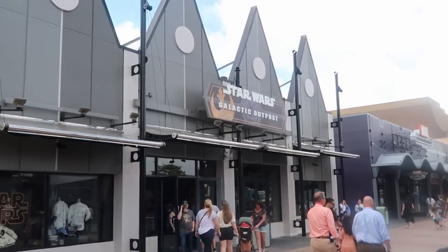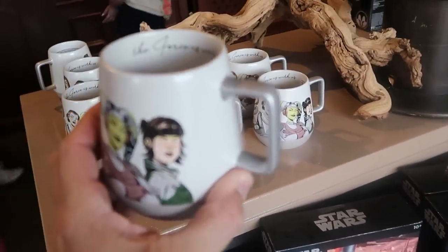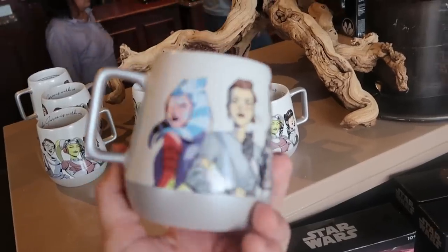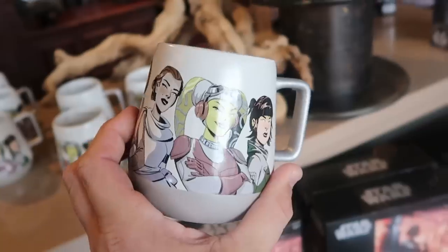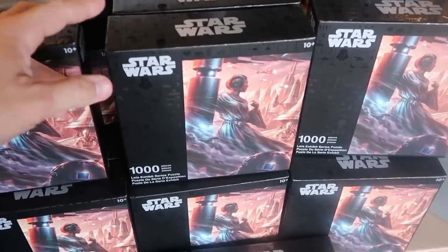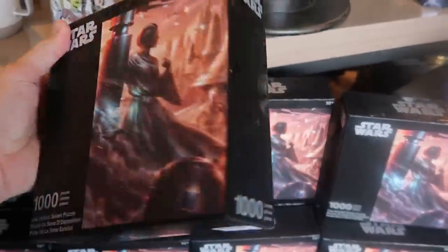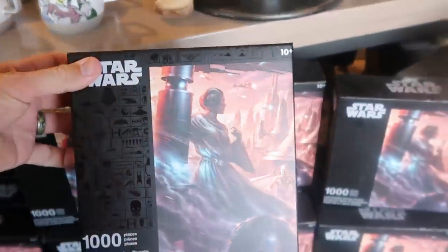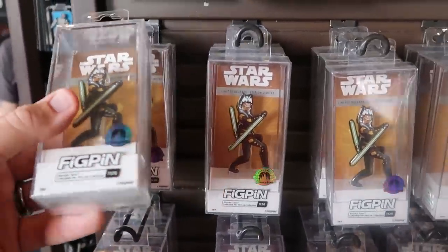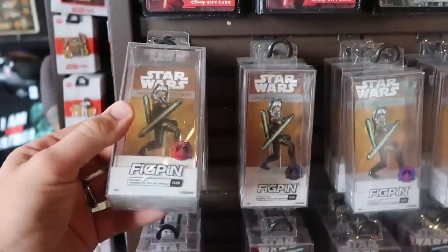Let's head into the Star Wars Galactic Outpost store. As soon as you come in they have some really nice coffee mugs — it says 'The Force Is With Us' with all the ladies of Star Wars, $19.99. Over here they have a thousand-piece Leia puzzle — I don't think I've seen this one before, $24.99. They have some Star Wars FigPins — here is Ahsoka with lightsabers, $24.99.